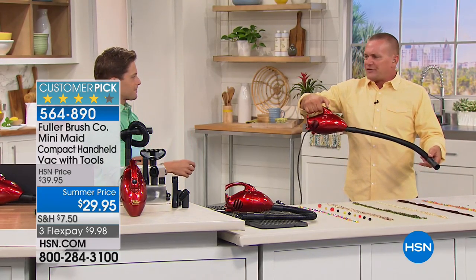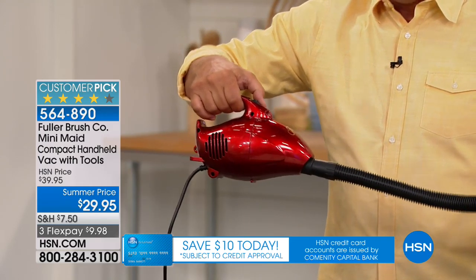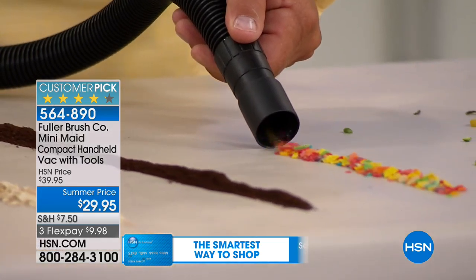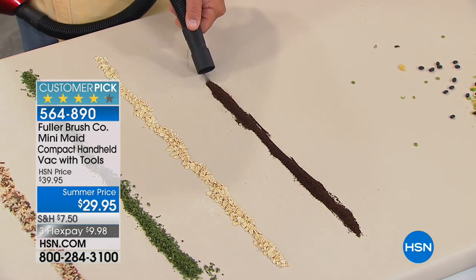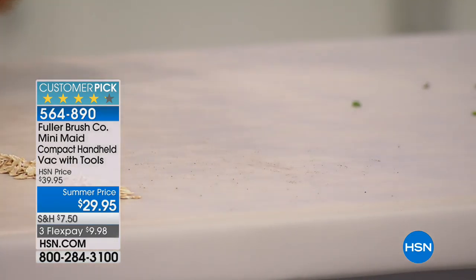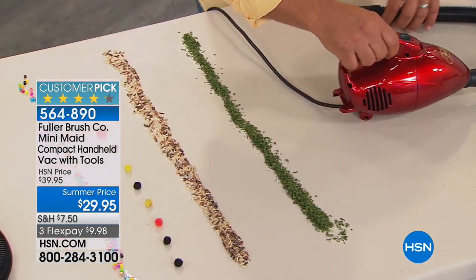When you turn this on for the first time, you will feel the power. It's the volume of air that pushes through there that creates the suction power, allowing you to clean up just about anything around the house. Maybe it's around the fireplace, those wood chips on the hearth, a quick spill in the kitchen, coffee spill on the floor, on your countertops or tabletops, or breakfast cereal — anywhere around the house. It's got 600 watts of power, and you can see the suction power you get with this tiny, mighty vacuum from Fuller Brush.